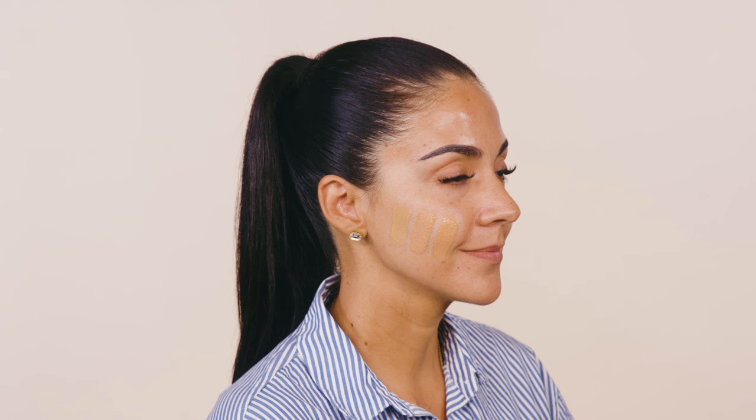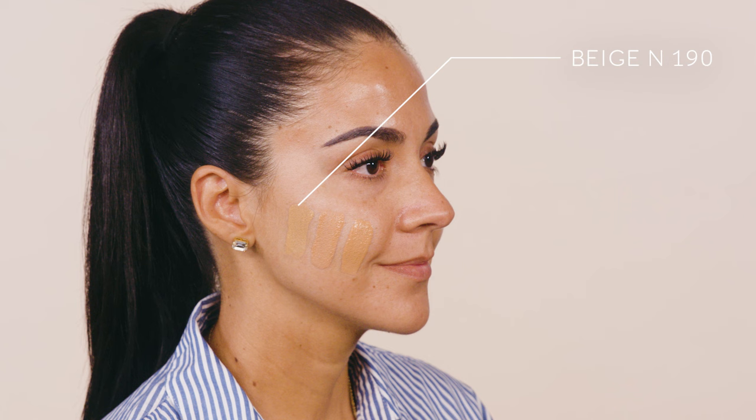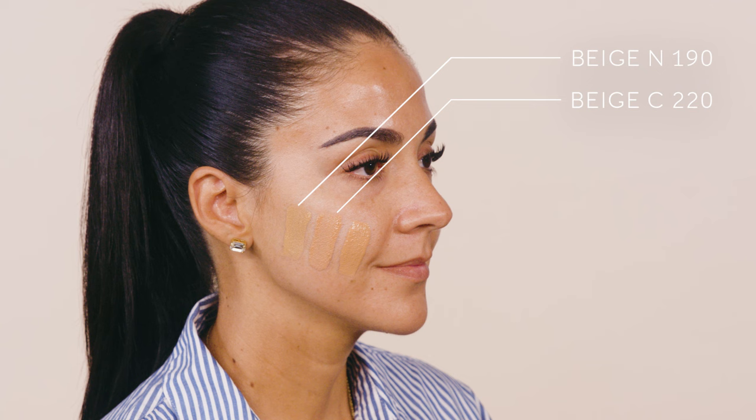Christina's skin is not really oily or dry, but she prefers the foundation that stands up to humidity, so a matte formula will be her go-to. Which shade should she pick? The beige N190 is a bit too light for Christina. Beige C220 is just a little too dark and not the right undertone. The beige N210 is just perfect.